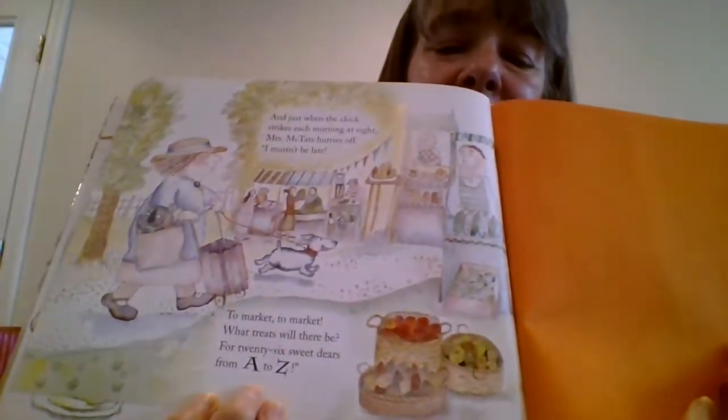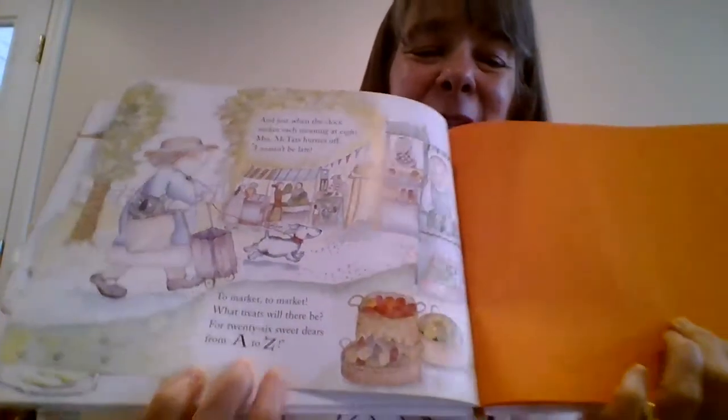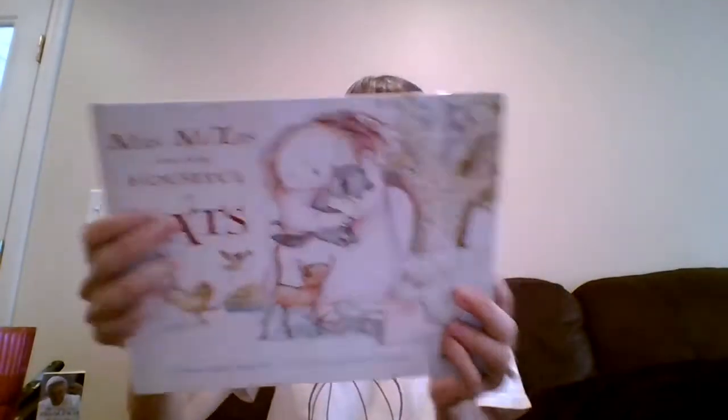And just when the clock strikes each morning at eight, Mrs. McTatz hurries off — I mustn't be late. To market, to market, what treats will there be for twenty-six dears from A to Z? And there's Zoom leading the way, zooming to market. Mrs. McTatz and Her House Full of Cats, written by Alyssa Satin Cappuccilli, Joan Rankin drew the pictures. I hope you enjoyed it.